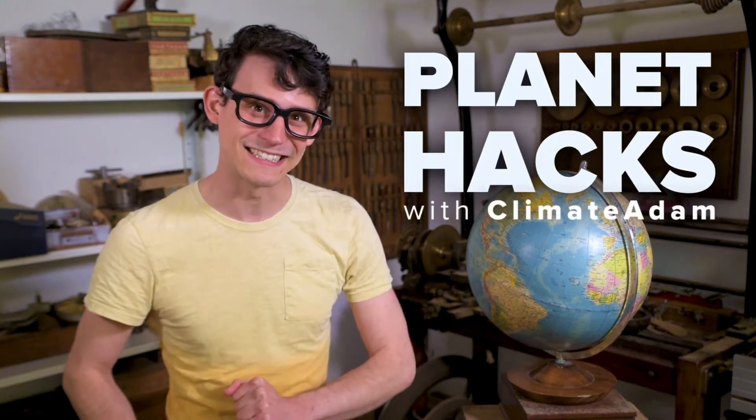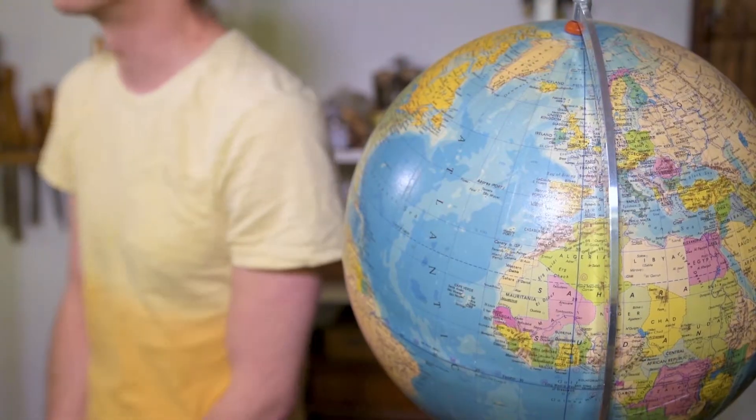Welcome back to Planet Hacks, where every episode I look at the coolest hacks you can use to stop your planet from overheating. Now I've noticed quite a lot of you guys commenting, suggesting just chucking away your planet and starting again. If you're lucky enough to have a spare planet lying about, then great! But most of us only have the one, and here on Planet Hacks we're all about making the most of what you have. So without further ado, let's find out how to hack your planet to lower emissions and get global warming under control.